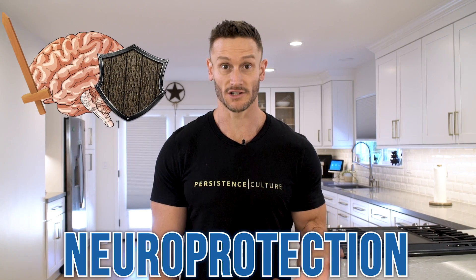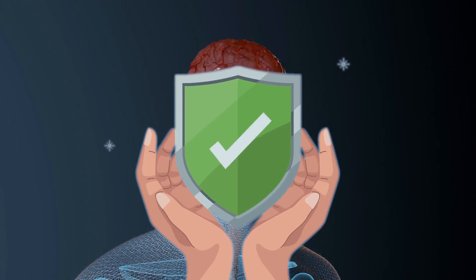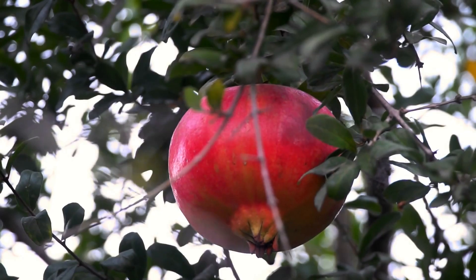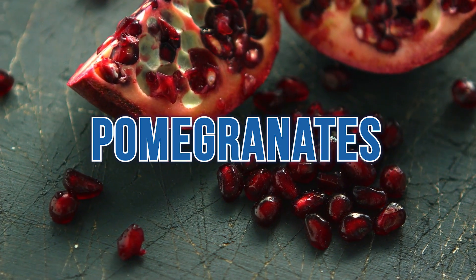Neuroprotection is something we need to start paying more attention to. Neuroprotection is where you're not necessarily boosting cognitive function — you're trying to protect your brain from damage. I've talked before about the interesting effects of pomegranates, because pomegranates have some pretty powerful polyphenols. This video is focused on the effects of pomegranate juice in concentrated form in terms of neuroprotection.